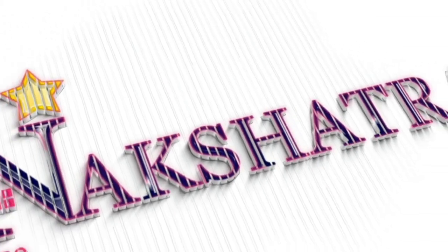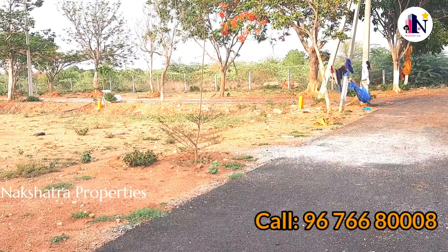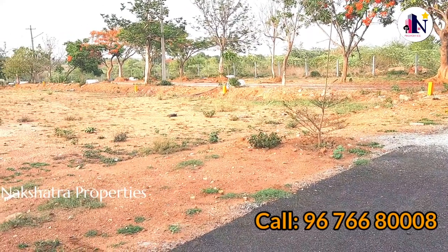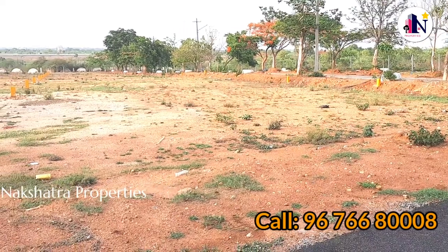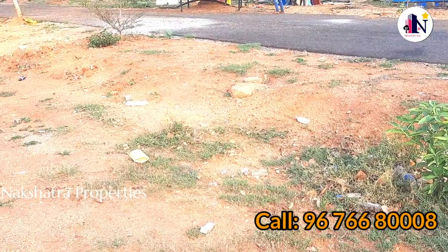Subscribe to our channel and press the bell icon for the latest updates. Welcome to Nakshatra Properties. Hi everyone. Today we are going to show you a great property in this video — 268 square yards of open plot.